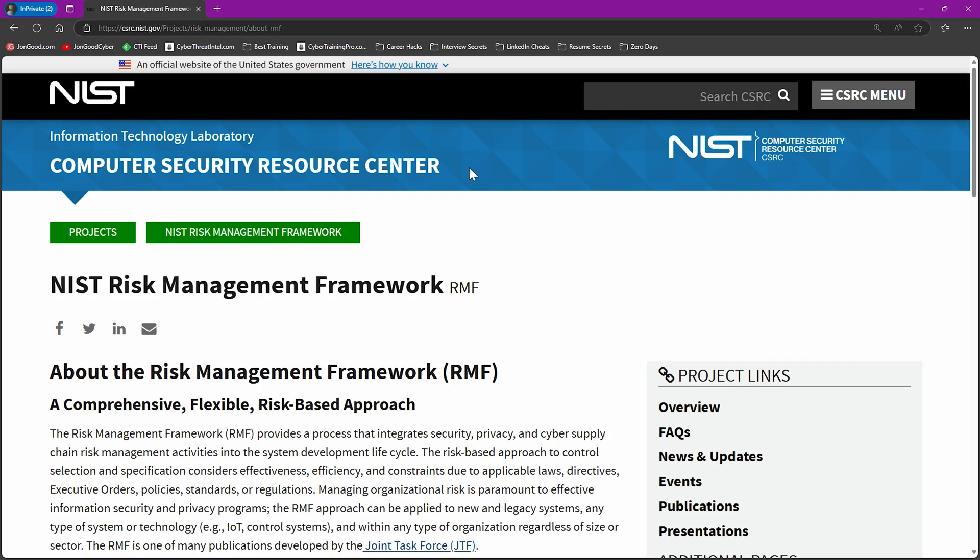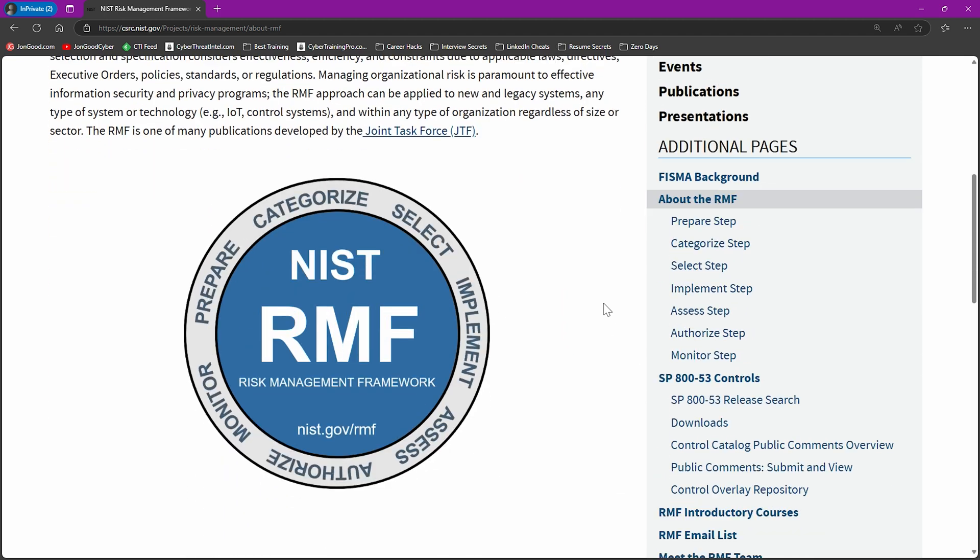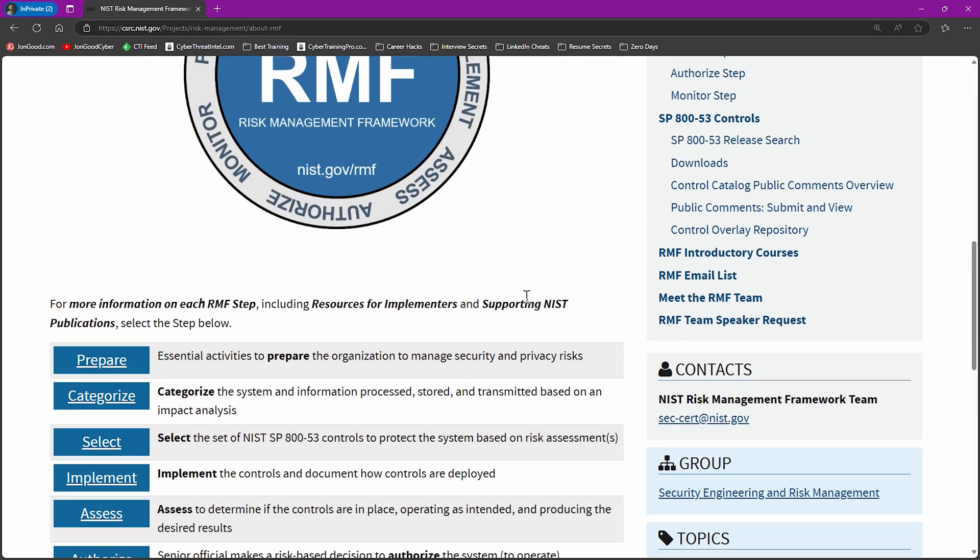I'll leave links to these standards in the description, but let me show you the websites. This is the NIST Risk Management Framework website. The nice thing is that it's a free standard — you can just go download it and start reviewing and learning it. If you scroll down on the website, you'll see it's broken down into different steps. There are a whole bunch of different NIST standards that can help your security and compliance program. The idea is that it provides a repeatable process for systems dealing with defense or government-related things in the United States.